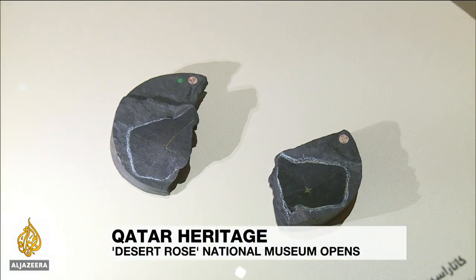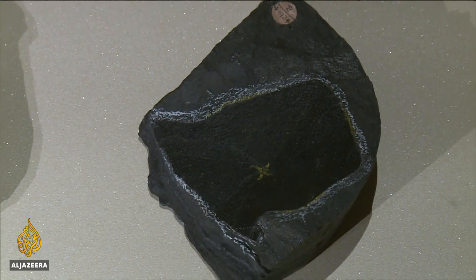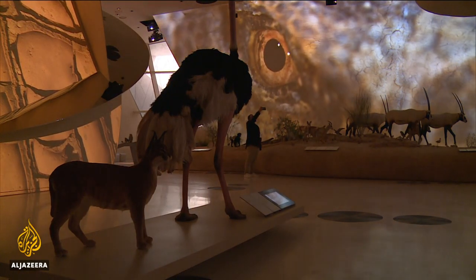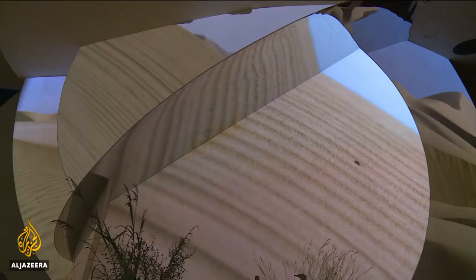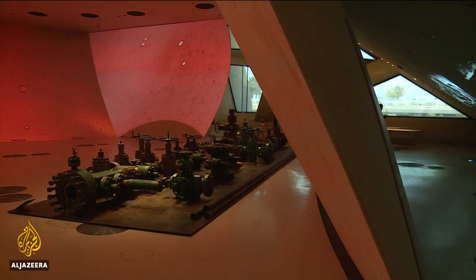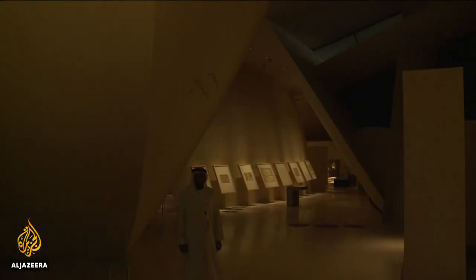Dug from the sands of Qatar, this fossil is more than 2 million years old — an essential part of the country's cultural heritage and a natural exhibit for the new National Museum. This extraordinary building is designed inside and out to mimic the intersecting disks of a desert rose, with each space showcasing a different theme designed by a renowned French architect.